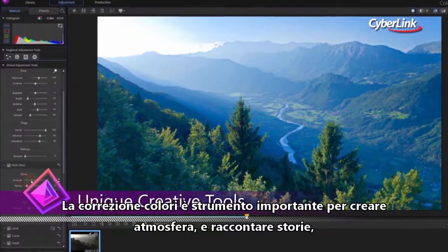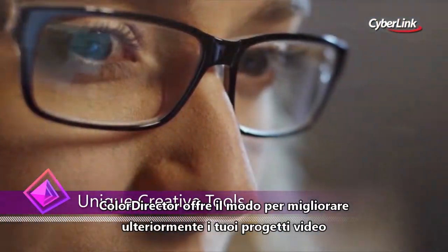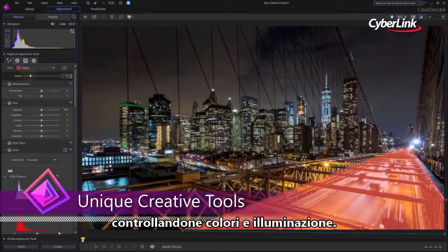Color grading is an essential tool for making impressions, telling stories, and evoking responses from your video viewers. ColorDirector offers the means to dramatically enhance your video projects through the control of color and lighting.